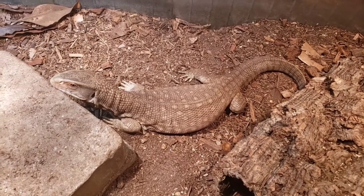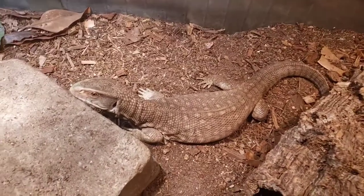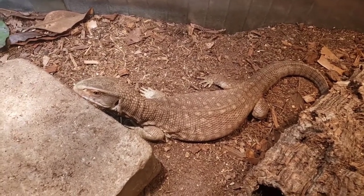As you can see, he hasn't lost too much body weight — still looks good. The tail fat has dropped a little bit, not a ton. He's going through his shed right now, so everything seems to be going well.